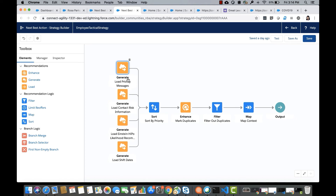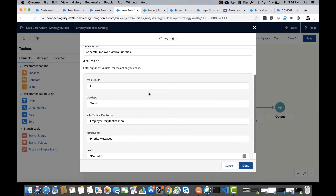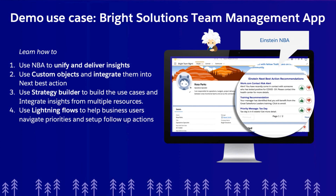The tactics are implemented in an Apex class called Generate Employee Tactical Priorities, which passes in inputs along with the context record ID — in this case, the user record. This logic determines whether a user has taken the survey and how they scored on Einstein high potential likelihood. It dynamically creates recommendations and stamps an order number based on priorities. A sort node then sorts recommendations based on that ordering, and the relevant fields are passed downstream using a map node.